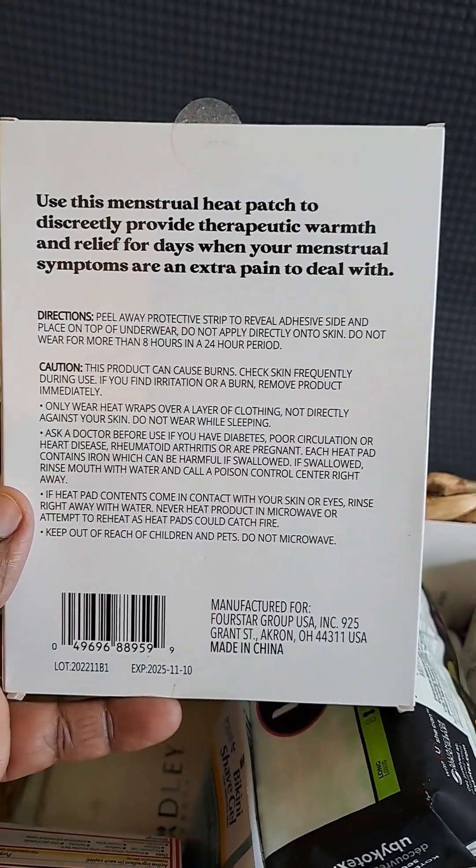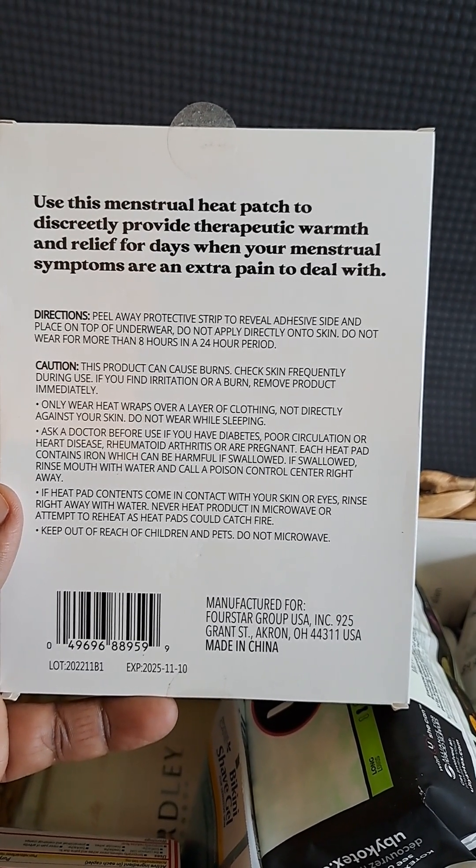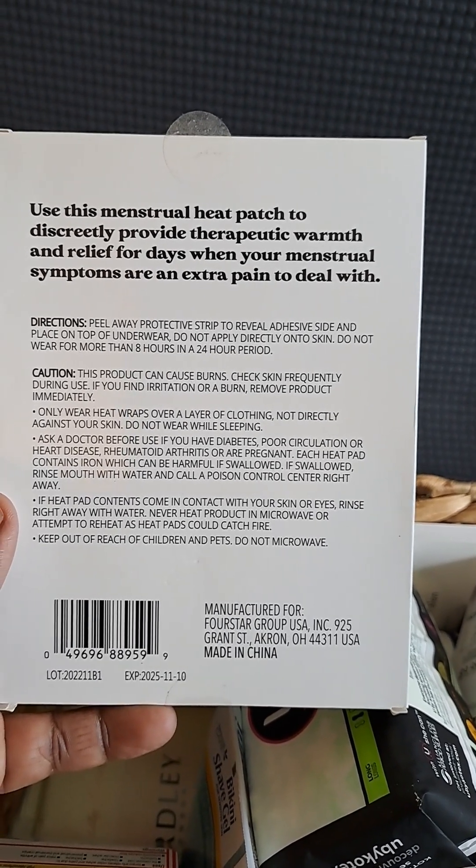Use this menstrual heat patch to discreetly provide therapeutic warmth and relief for days when your menstrual symptoms are an extra pain to deal with.